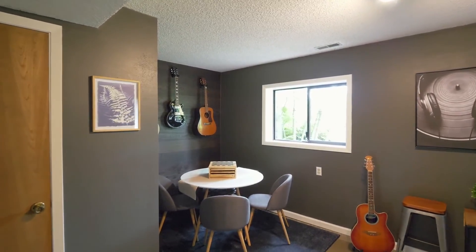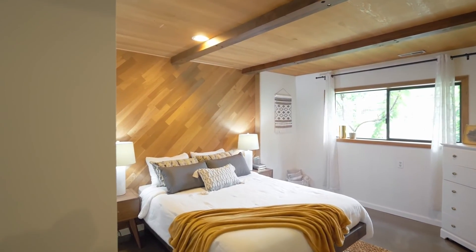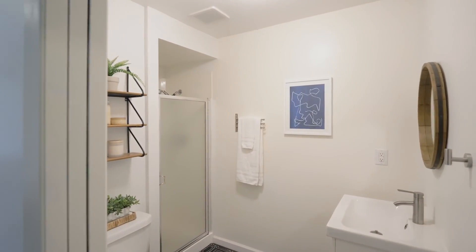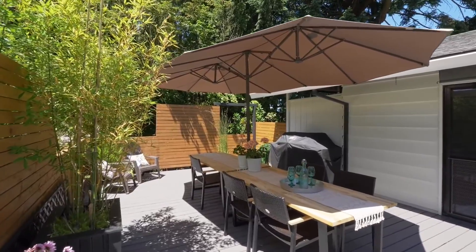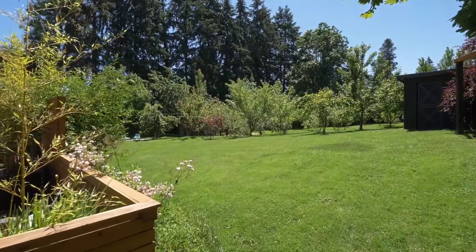The downstairs bedroom features a stunning mid-century cedar accent wall and ceiling, and its own bathroom which could be converted into an ADU with a separate entrance. The outdoor dining area is framed with mid-century touches and opens to one of the most exceptional properties in Oak Grove.